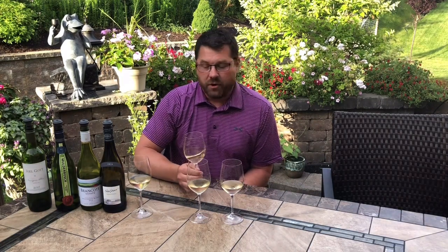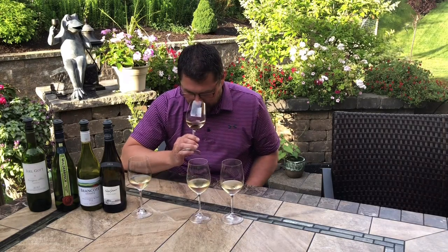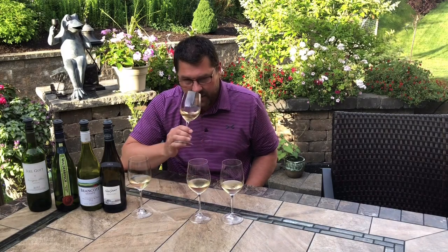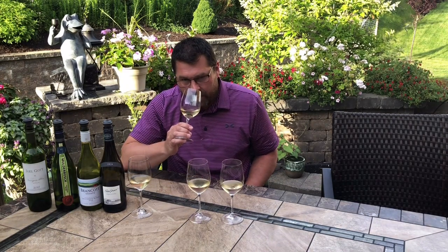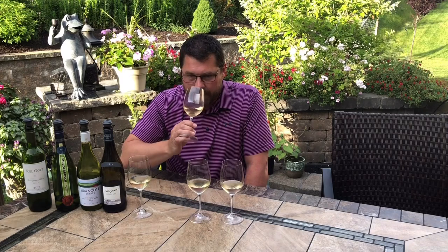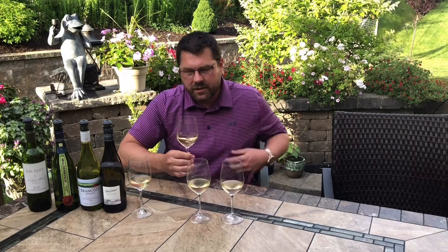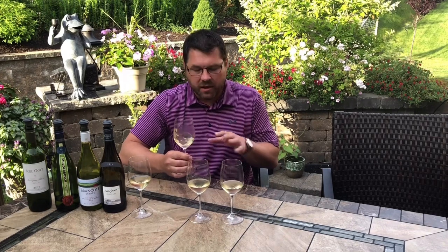Much different again on the nose — so definitely try this one. This has a much more greenness to it: asparagus and green pea. And herbs too — some basil, some sage. It's savory. And then a little bit of grapefruit and citrus as well. But it's more of a green, more of a savory nose than the other two.